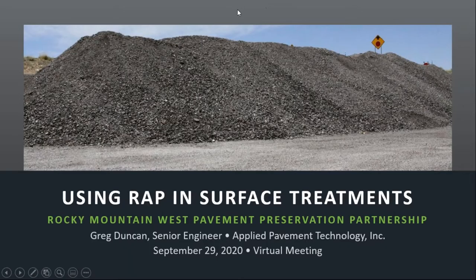Thank you, Scott. I appreciate it very much. I want to say thank you to Scott and the organizers of the conference today for the opportunity to speak and talk to you about using RAP in surface treatments. This is a long-term project I've been working on and there's been a lot of assistance that's come in from the industry. I'll try to acknowledge those that contributed, but I just want to say thank you up front for everyone that helped.